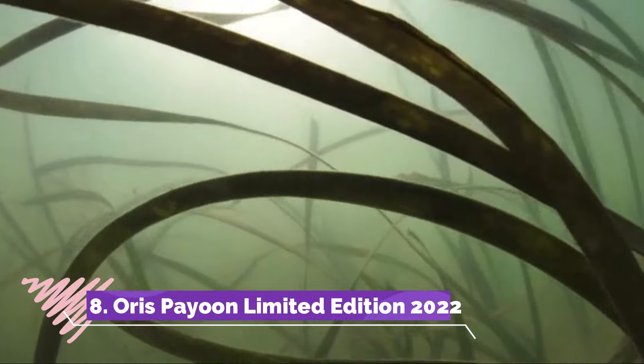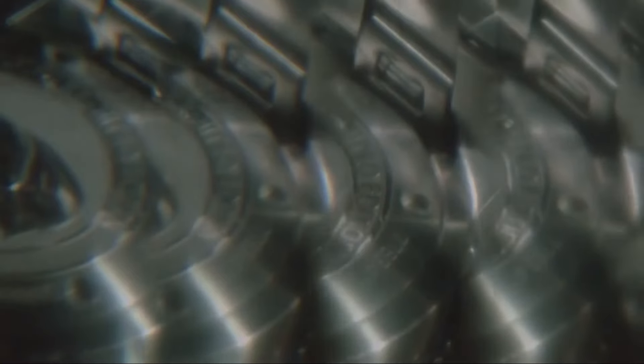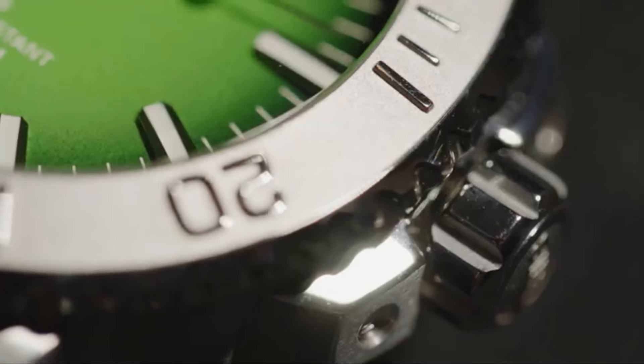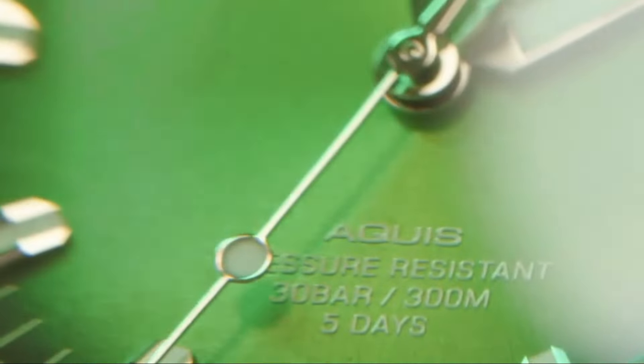Number 8: Oris Fong Limited Edition 2022 is a horological masterpiece paying homage to the rich cultural heritage of Thailand. Encased in stainless steel, this timepiece features a mesmerizing gradient blue dial inspired by the hues of the Gulf of Thailand, exuding tranquility and elegance. Adorned with a traditional Thai pattern, the intricate dial design reflects the country's artistry and craftsmanship.